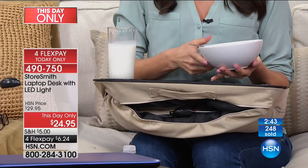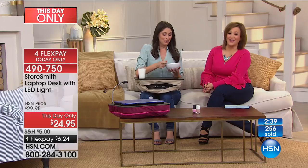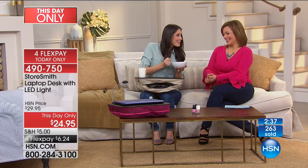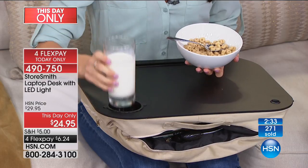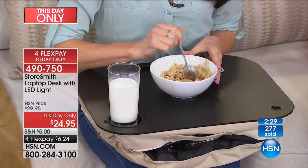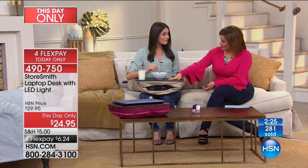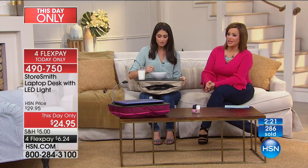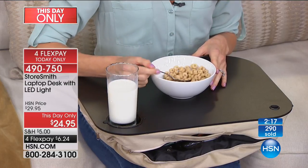The leopard colors are plush, beautiful, comfortable, and really pop. If you're a caretaker for a parent or family member, imagine being able to bring them their meal in bed or a brand new magazine in a comfortable way. A really smart solution for you. Two minutes left in the presentation. Item number 490750.